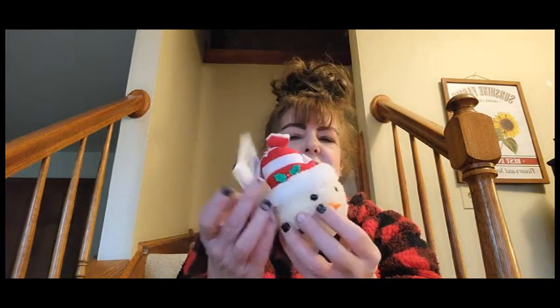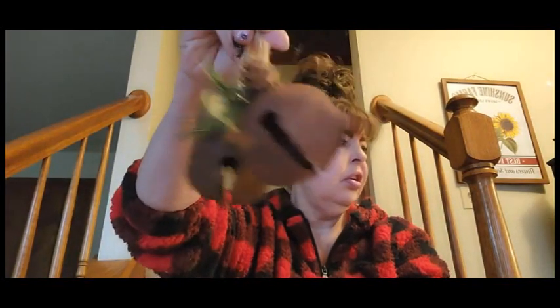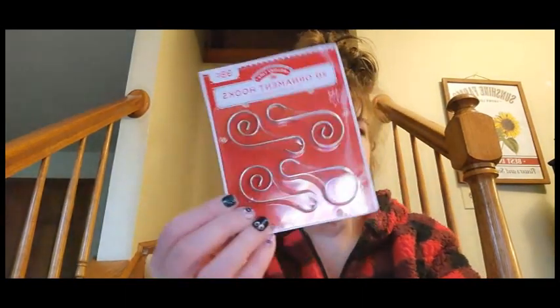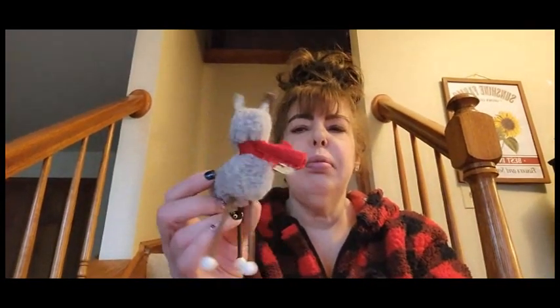And then the snowman — this is styrofoam, but it's still very well made, it's very fuzzy. And then I went ahead and picked these up. Oh, here comes Barbie — hi, hi, hi! And then these ornament hooks, these are very, very fancy. Please, Barbie, please don't knock over the camera.